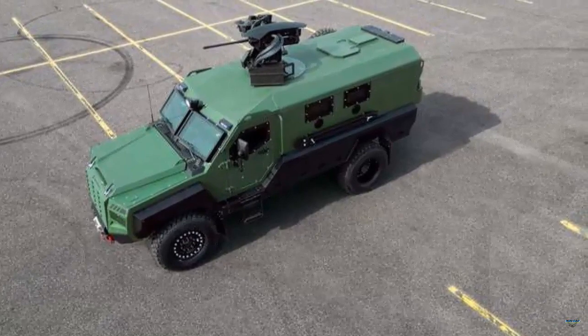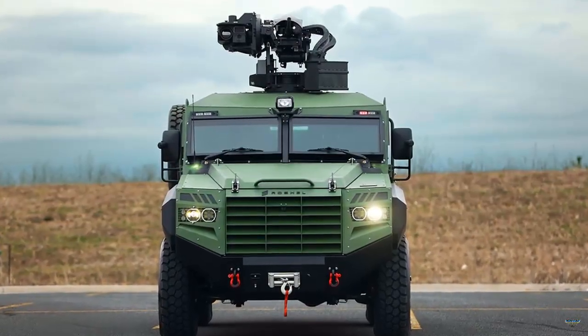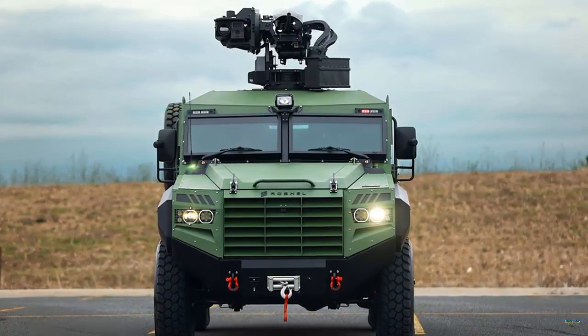The Senator's high ground clearance, four-wheel drive, and 6.7L turbo diesel engine provide efficient off-road capabilities for various terrains.